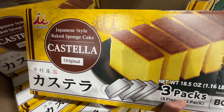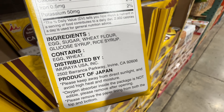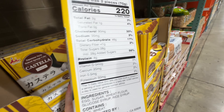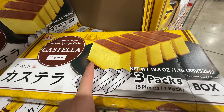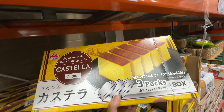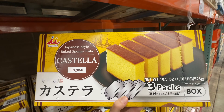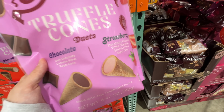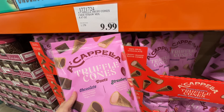The Japanese Castella Cake — baked sponge cake — has super clean ingredients: egg, sugar, flour, glucose syrup, and rice syrup. That's it! Just be careful about how much sugar it has. My husband actually ate the paper underneath it. It's $13.99 — a little high in sugar but really good ingredients. If you're craving cake, it's super fluffy, pretty sweet, and nice and spongy.